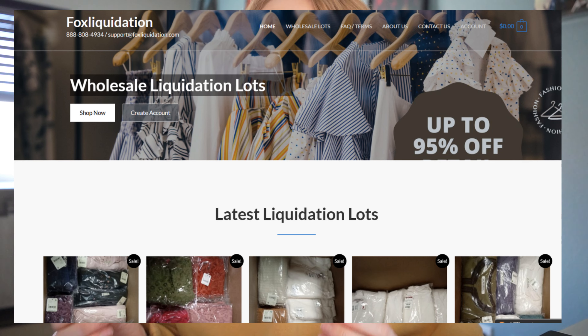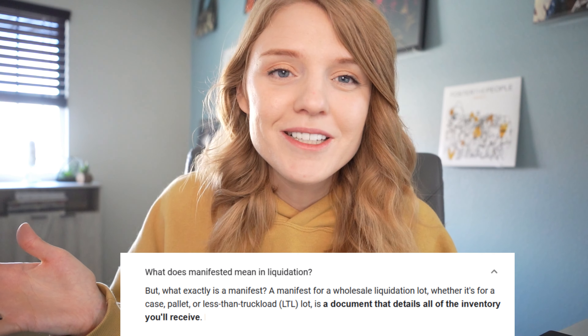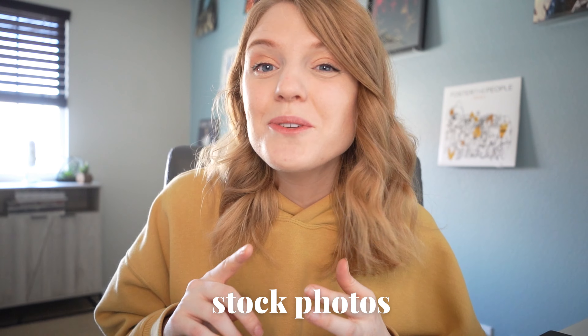Fox Liquidation's website really caught my eye because everything on their website is actually manifested, unless of course it's a mystery box. All of the other liquidation websites I sifted through may have told you a little bit about the palettes you were purchasing, but nothing as specific as Fox Liquidation. On their website, when you look at palettes, you're able to see stock photos, style names, sizes — all within an easy, cohesive chart.